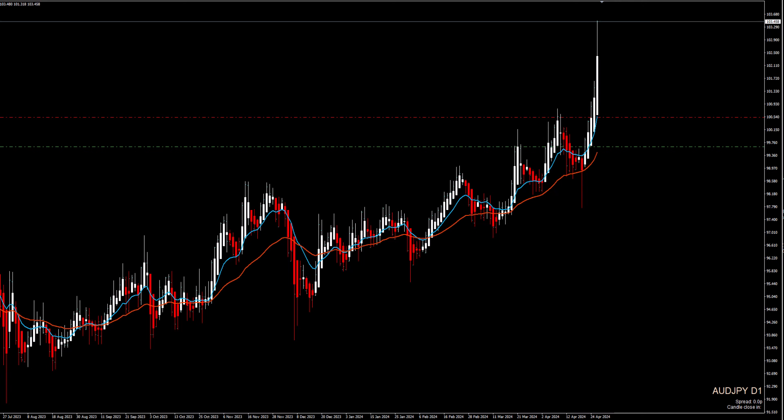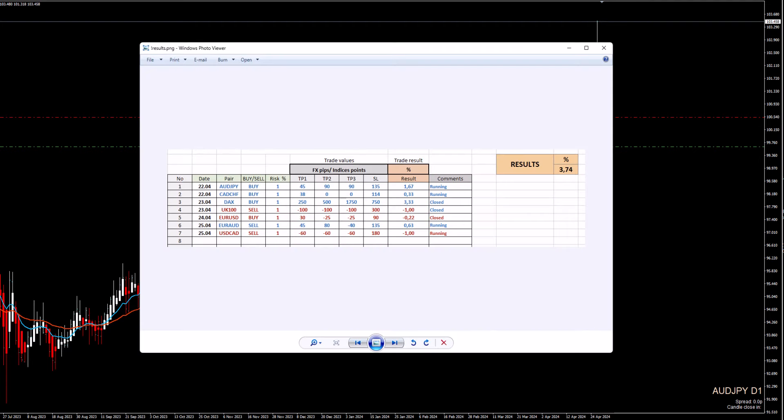Hi traders, it's Omech here from Nikos Trading Academy. In this video I'd like to make a small summary of last week. I'll explain some trades which we discussed during our live trading room — some we took live there, some I took at a different time. I'd also like to show you some missed trades, because sometimes we cannot watch the market or simply don't want to take some trades, and then we see they would have paid off quite nicely.